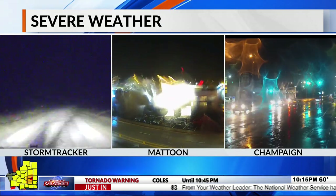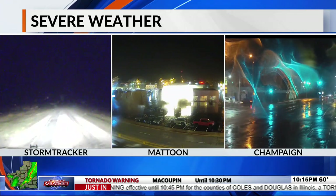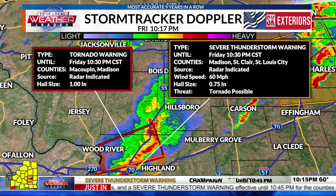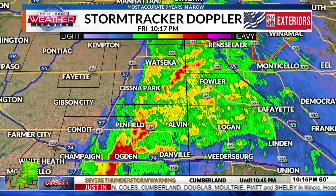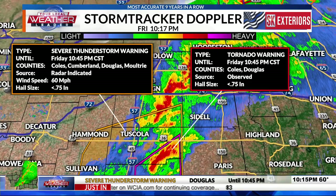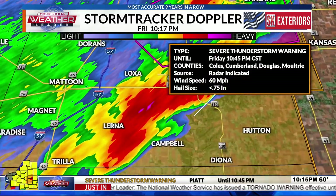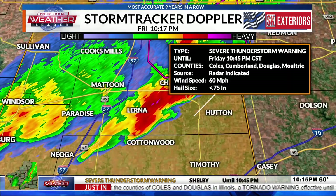Kevin notes just how remarkable tonight is — on December 10th, there are now multiple tornado warnings in northwest Indiana as well. In the current viewing area: a large severe thunderstorm warning covers Coles, Cumberland, Douglas, and Moultrie counties. A tornado warning remains for Coles and Douglas counties. Macoupin County still has a tornado warning for the St. Louis storm. Things have quieted somewhat but rain and gusty winds continue in Iroquois, Vermilion, and eastern Champaign counties. The storm near Lerna/Campbell is now the one to watch as the new southern threat.